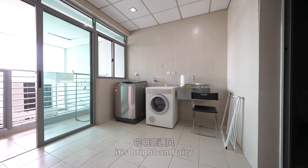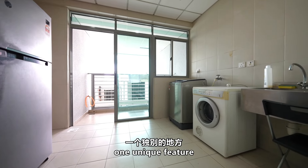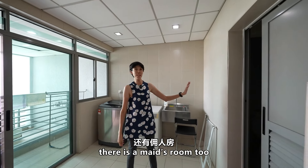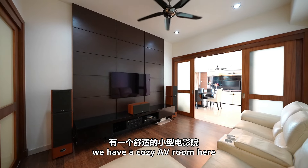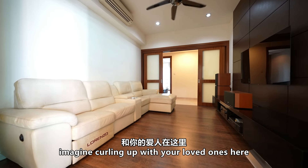The yard area is bright and airy, equipped with a washer and dryer. One unique feature is the outdoor space for drying clothes, which is a rare find in a condominium. There is a maid's room too with its own attached bathroom. Right beside the dining area, we have a cozy AV room with built-ins — imagine curling up with your loved ones here for a movie night.